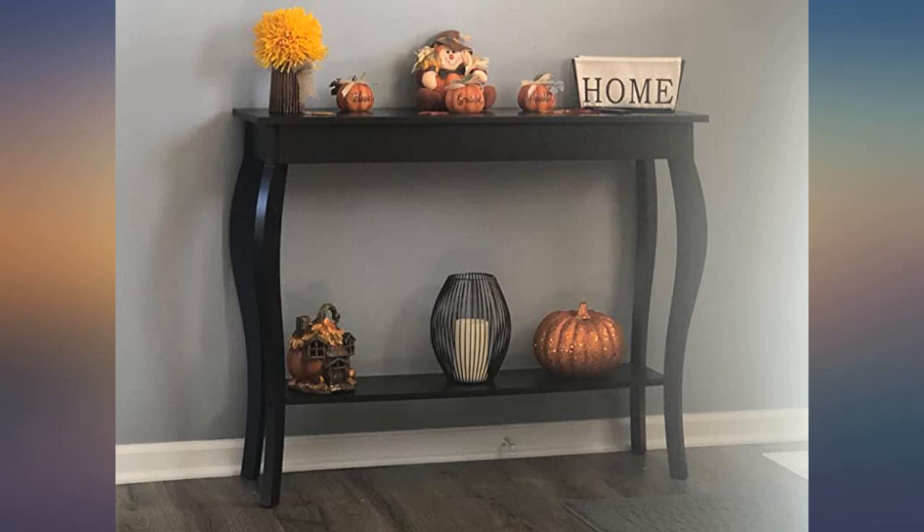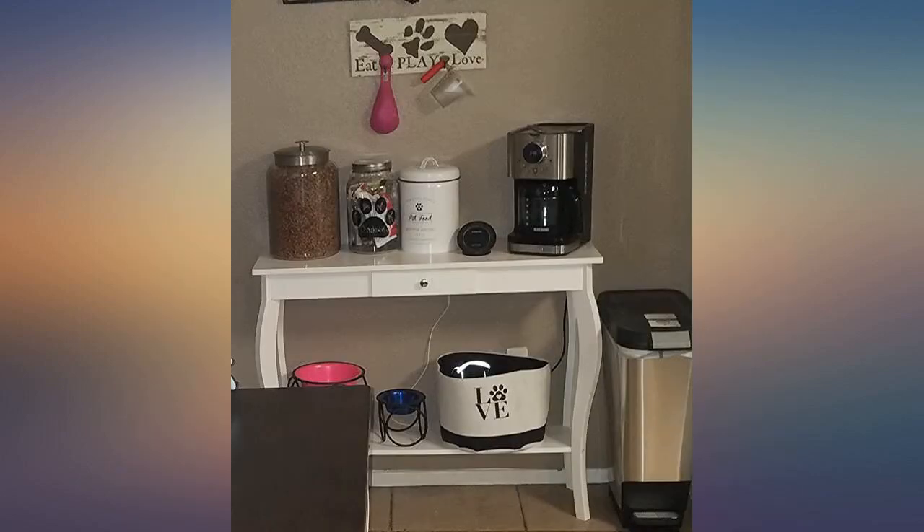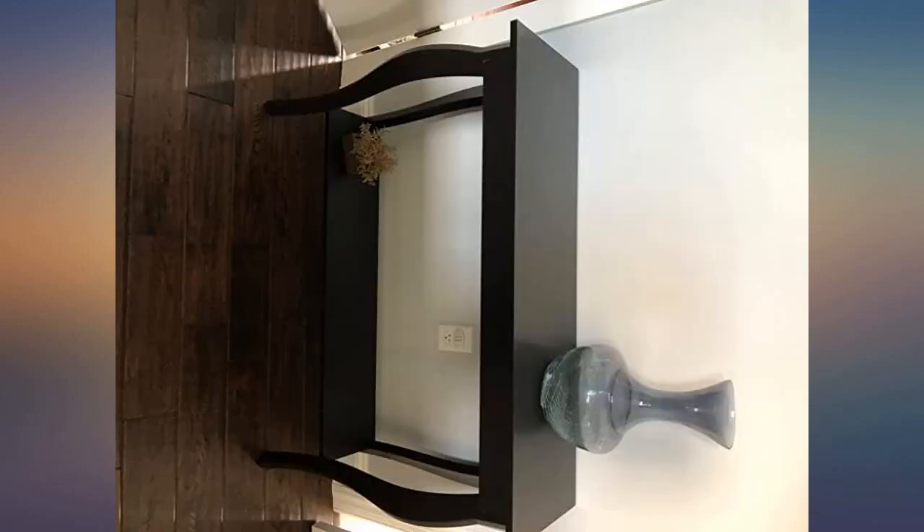Love my table — it fits perfectly with my dining room and is very stylish. What a great looking piece of furniture. Solid construction and great look. It takes a little time to put together but all the pieces fit and the instructions were easy to follow. The drawer is small but works. The table is the perfect height for a hallway or behind a couch.